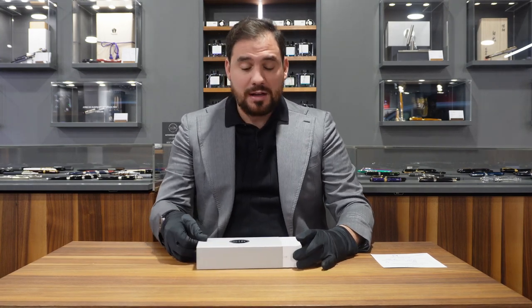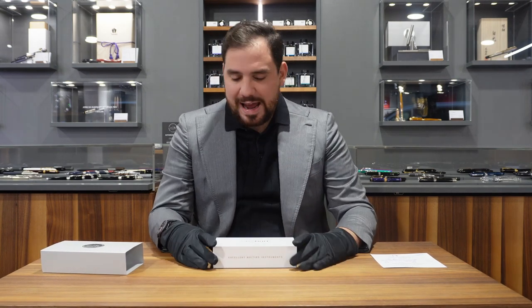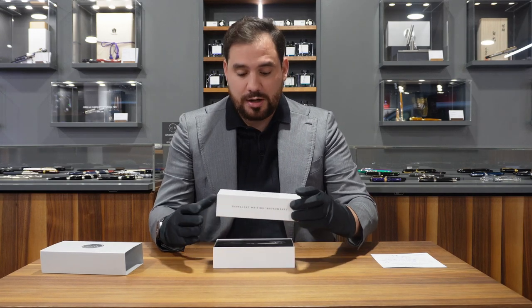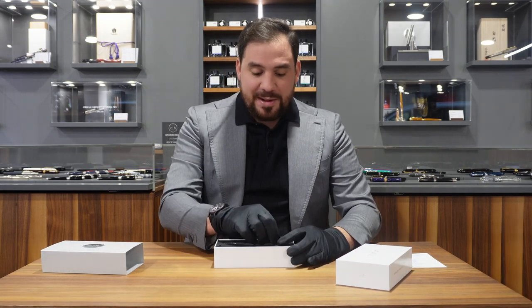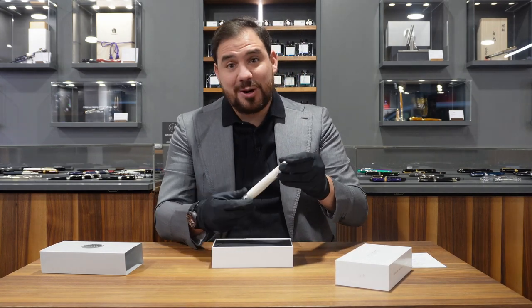The pen comes in the usual box. Autohood is very ecological in this sense — they work with recyclable carton boxes and try not to create too much packaging to make sure the edition remains ecological. The pen is obviously in sterling silver, so it always comes perfectly packed.